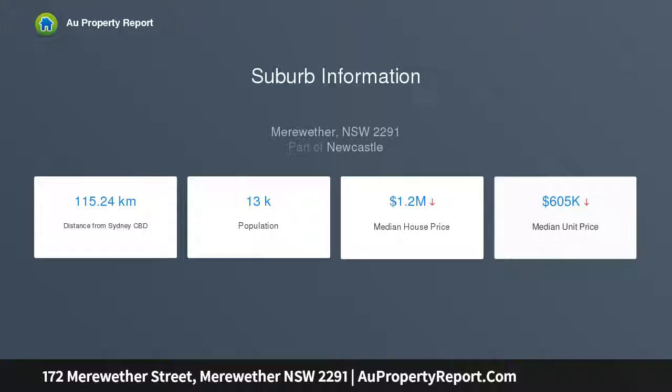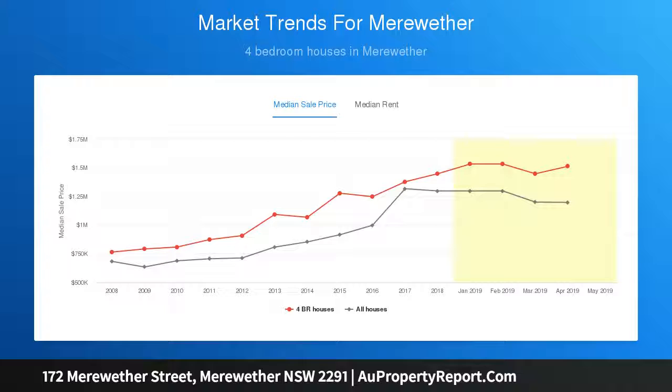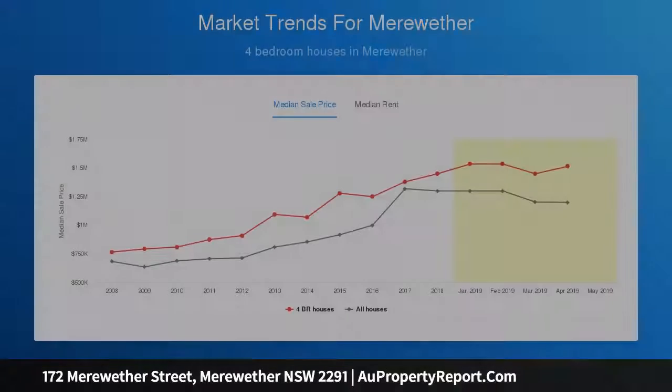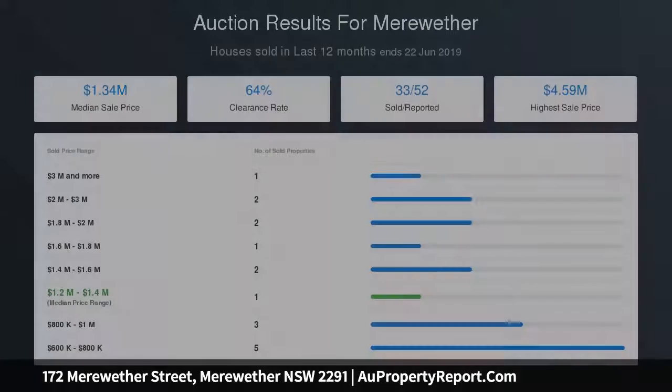Located in a quiet street in the beachside suburb of Meriwether, the 1079m² city fringe allotment with northeasterly aspect is set amongst a bush backdrop that affords unparalleled privacy and security to the rear living areas, whilst the inground pool and large tiered backyard adjoining a public reserve — featuring established fauna and flora — provides an enviable location to raise the kids, and even your most active of four-legged family members.